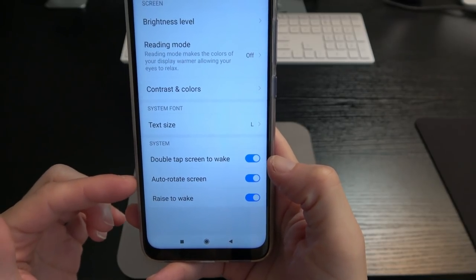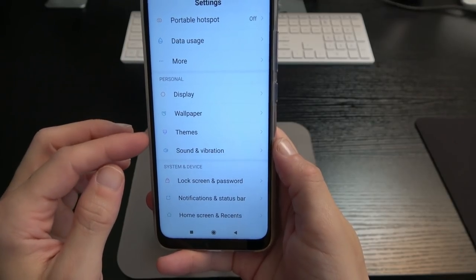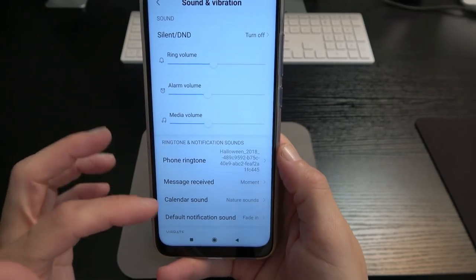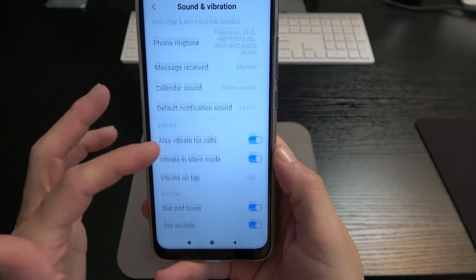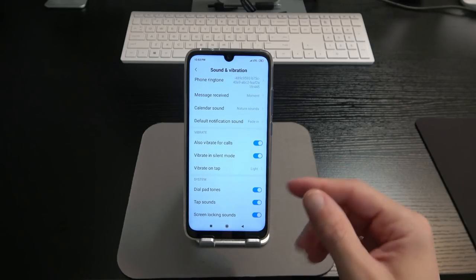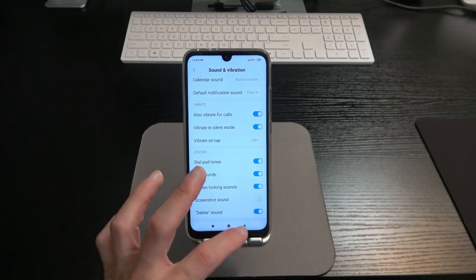You can also change text size, enable double tap to wake, auto-rotate, and raise to wake — all of which I've got turned on. Under wallpaper themes, there are a bunch of themes to choose from. In sound and vibration, you customize ringtone, alarm, and media volumes, phone ringtone, message and notification sounds, as well as vibrate for calls, vibrate on tap, dial pad tones, tap sound, screen locking sound, screenshot sound, and delete sound.